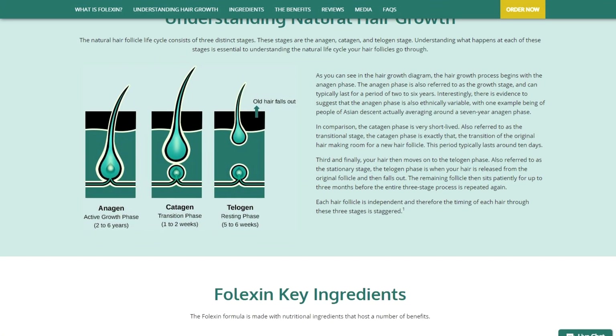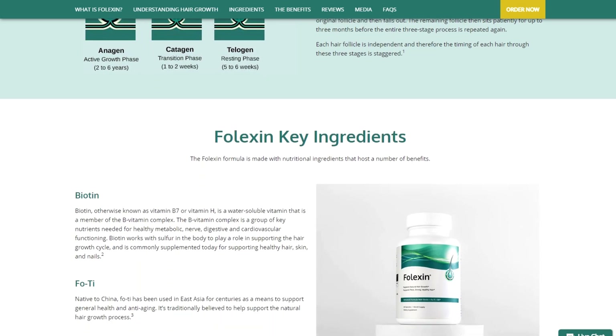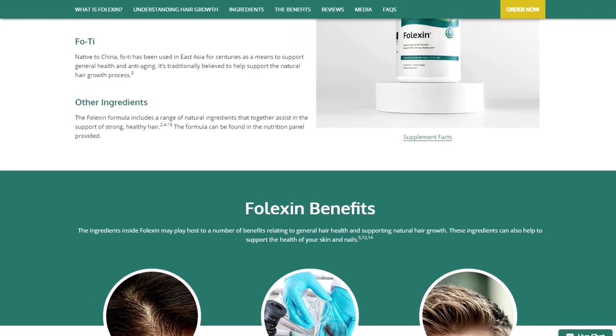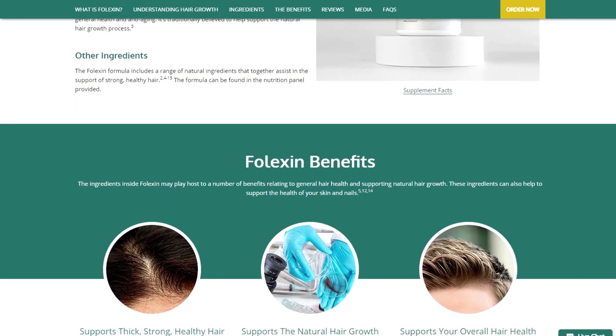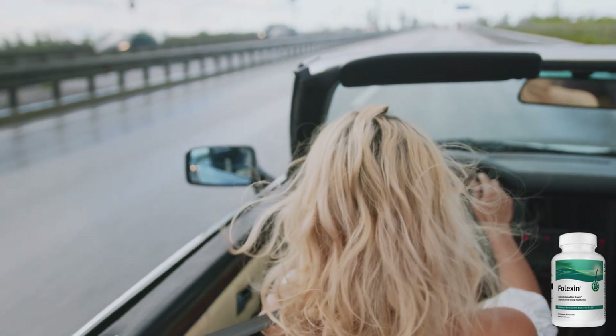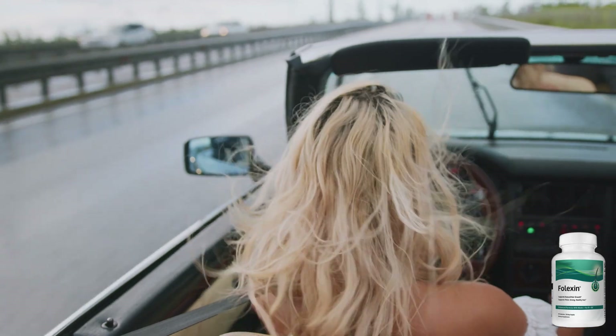Falexin harnesses the power of natural ingredients to provide a range of benefits for your hair health and growth. Falexin offers optimal nourishment for your hair, helping to maintain its strength and promoting overall hair health. Whether your hair faces challenges from chlorine pools, sun exposure, smoking, or alcohol, Falexin's premium ingredients can help you achieve and maintain the quality of healthy hair.